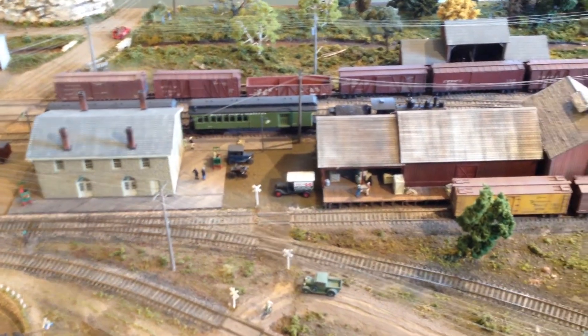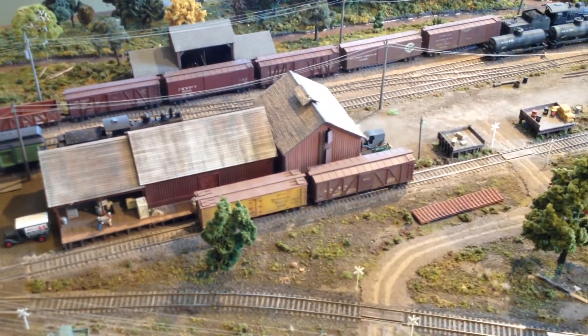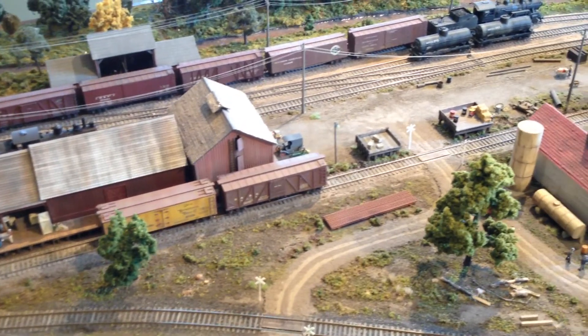Tracks came out. Service ended in '84. Started again sometime in the 1850s.